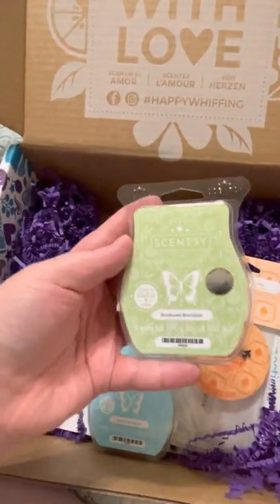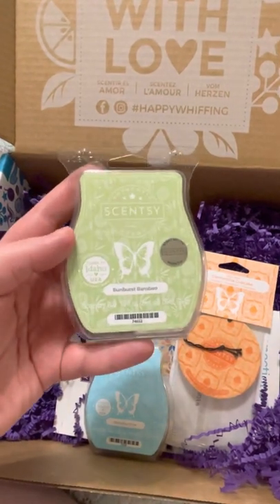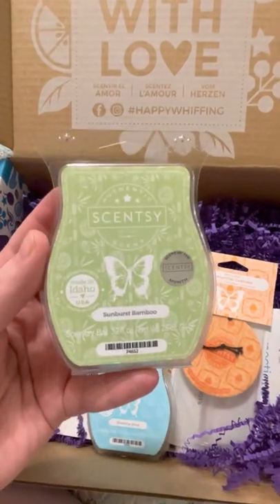I got our scent of the month, which is Sunburnt Bamboo, and it's just a really nice clean scent. I actually have a couple of these on hand that I ordered because they just smell amazing.